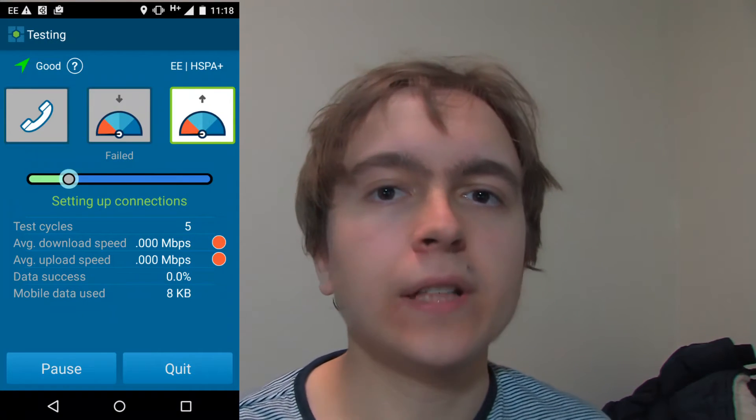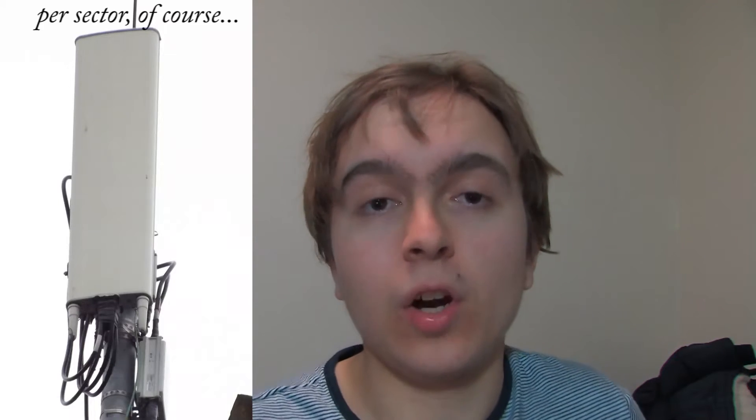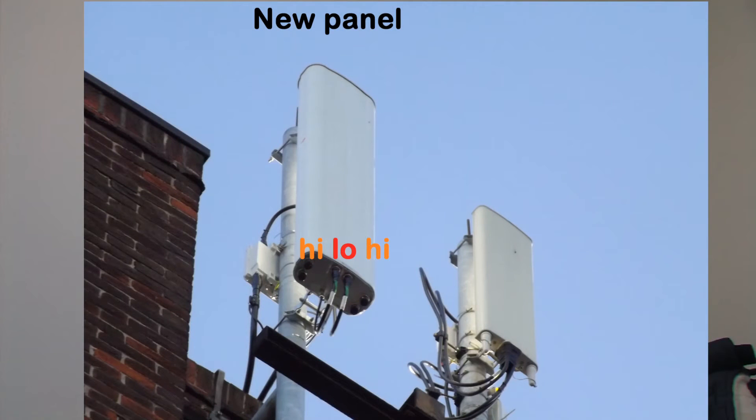About two and a half weeks ago, new panels were being installed alongside the older ones. The setup has gone from one narrow band, high frequency, dual input antenna to that, as well as a low band and a high wide band, triple input Huawei branded antenna.